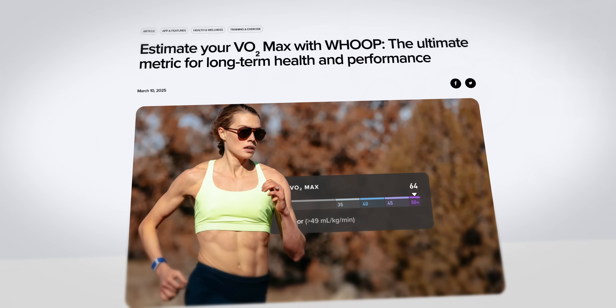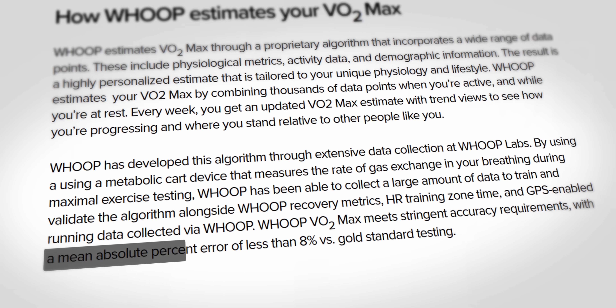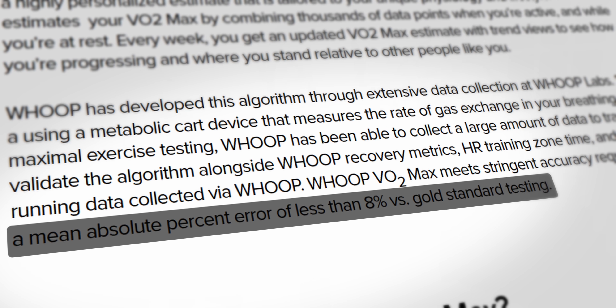Big news: Whoop just launched their brand new VO2 max tracking feature, and they're promising remarkable accuracy within 10% or less mean absolute percent error compared to lab-based gold standard tests. That's quite a bold promise from Whoop, and it immediately got my attention.